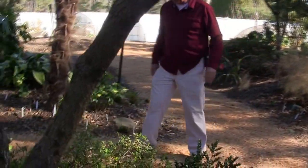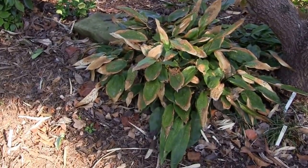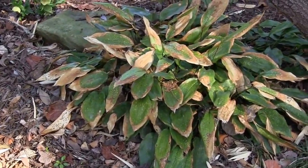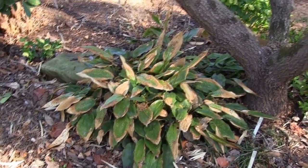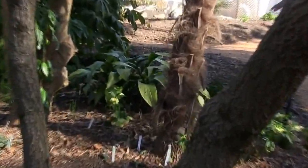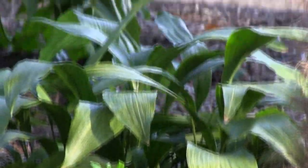Another group I think is really particularly nice are the cast iron plants, or Aspidistra. There are many different types, some hardier than others. This particular one gets a little bit of winter burn for us, but you can see this form of Aspidistra has almost no damage on it at all. For dry shade, it's an absolutely fantastic plant.